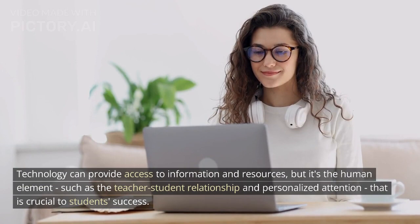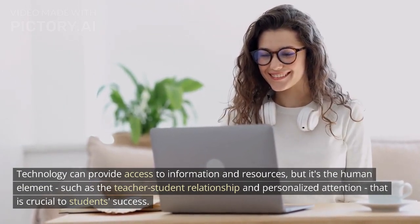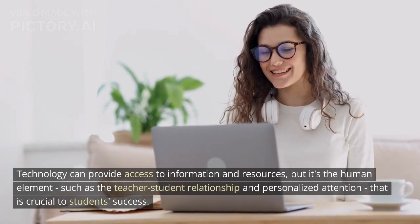Technology can provide access to information and resources, but it's the human element — such as the teacher-student relationship and personalized attention — that is crucial to student success.